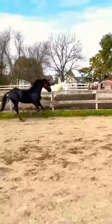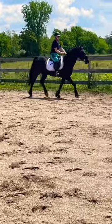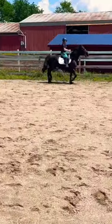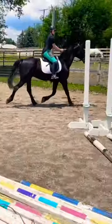Then we began doing groundwork. This is us during a Liberty session — he loves Liberty. Then we had our first ride. It went well, but you can tell he's very unbalanced, very head high. He had only had a couple rides on him prior to me purchasing him at the auction.